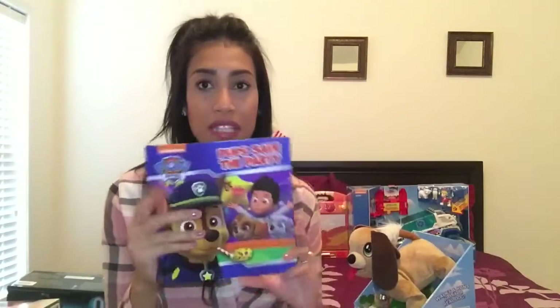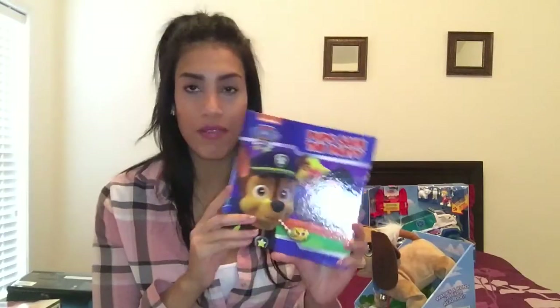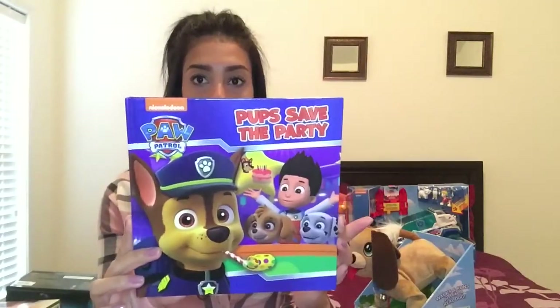Next is a book for my son. He loves books and he loves Paw Patrol, so I grabbed him this Paw Patrol book.